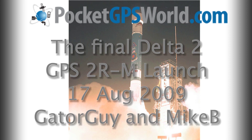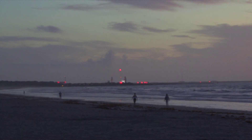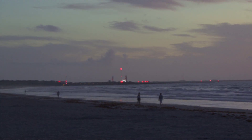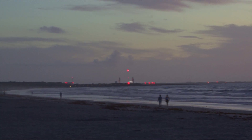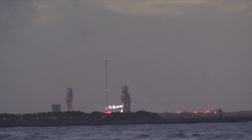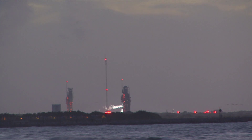Pocket GPS were invited to witness the end of an era in spaceflight on the 17th of August 2009. Today sees the launch of the final GPS-2R modified satellite on a Delta II expendable launch vehicle. This is the last Delta II mission to be launched by the United States Air Force.